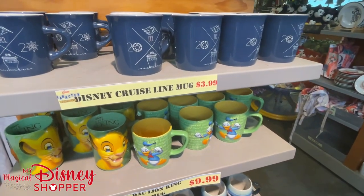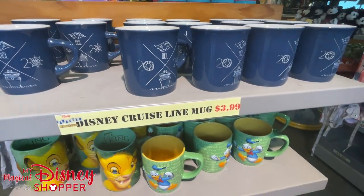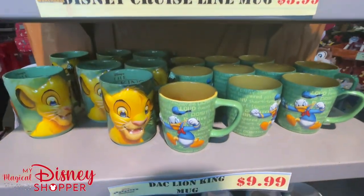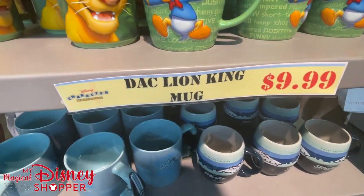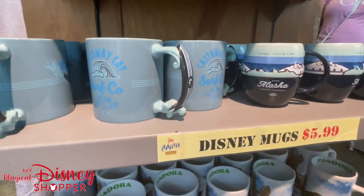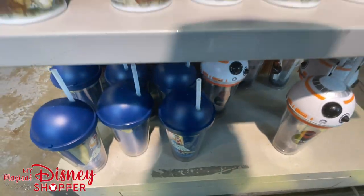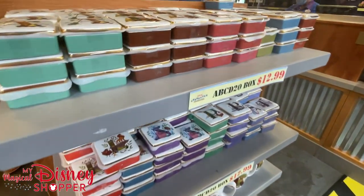We made it into the warehouse today and we didn't have to wait — total walk-in, which is awesome. Right off the bat we see some of those new Disney Cruise Line mugs: $3.99 for those. Looking down we have Donald and Lion King mugs at $9.99, and some other Disney Cruise Line mugs at $5.99. We've got the Castaway Cay and Alaska mug, Pandora mugs, and BB-8 Star Wars Day at Sea below.